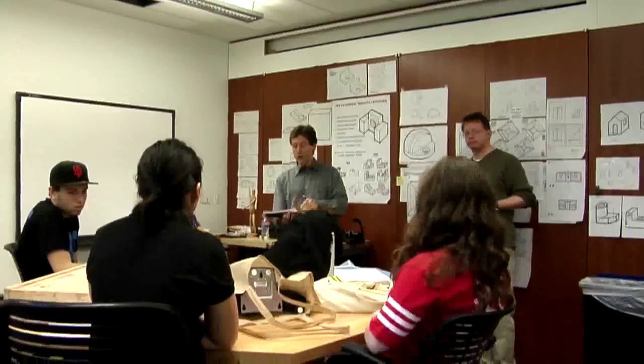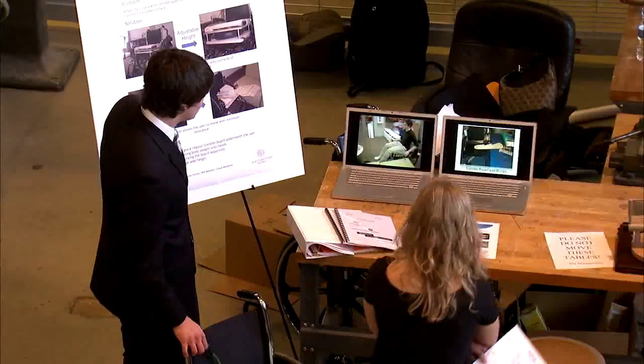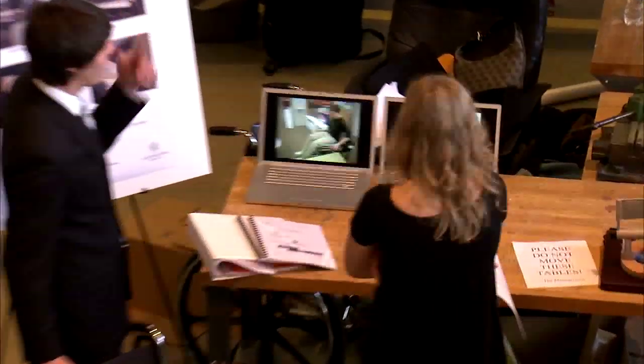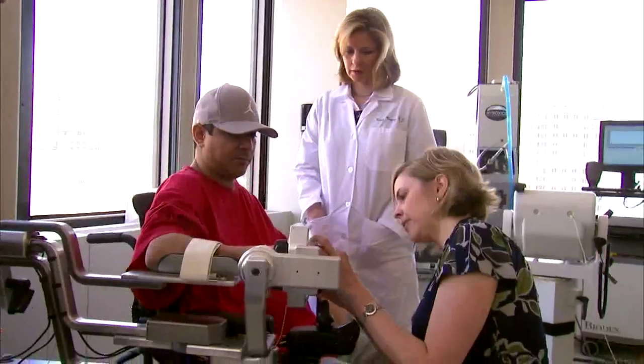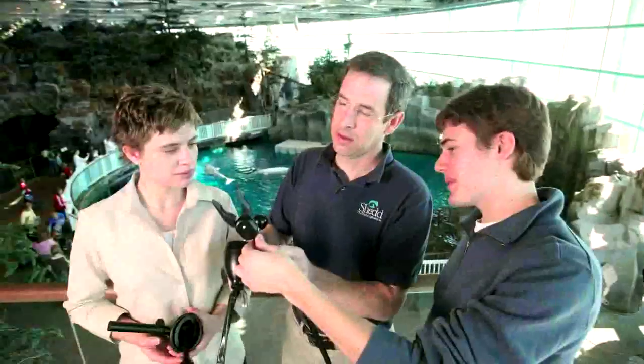Working in small teams and supervised by two professors, freshmen tackle design problems for clients from industry and nonprofit organizations, including institutions such as the Rehabilitation Institute of Chicago and the Shedd Aquarium. You learn so much more working hands-on with these people, and it shows you not just the technical side of engineering but also the personal side of engineering as well.